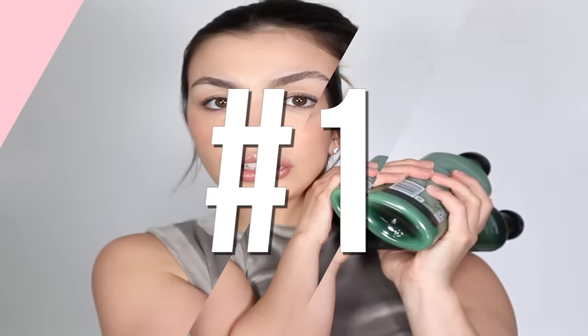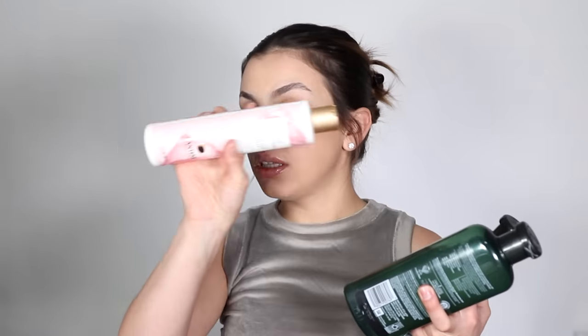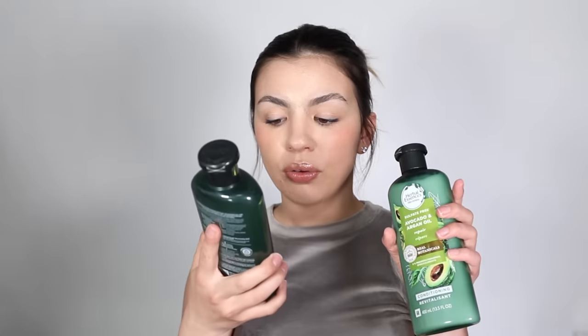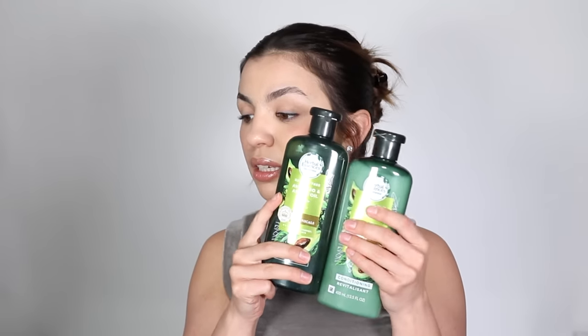I also want to mention that I did not talk about Herbal Essences, but one of the lines I wanted to highlight is the Bio:Renew line — a sulfate-free hair care line very similar to the Pantene Nutrient Blends collection because it has silicones and is sulfate-free. These are really great for color-treated hair, oily hair, and dry hair. I think they're amazing and maybe even tied with the Everpure line.